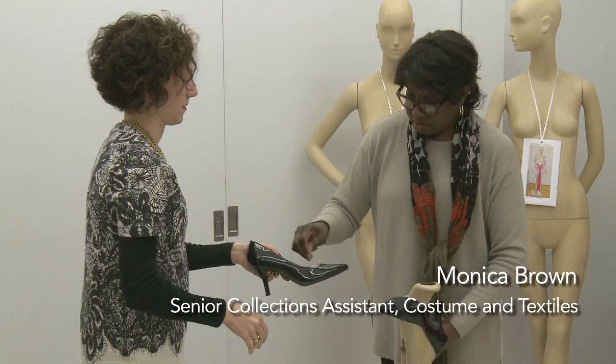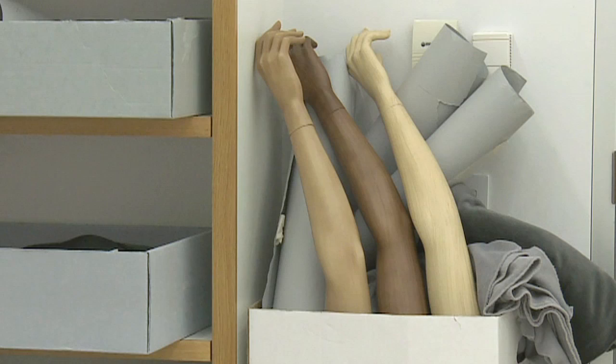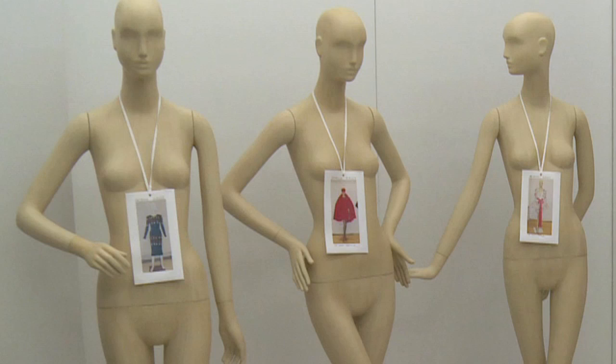I think I could speak for the whole department when I say that we're all really excited about Patrick Kelly: Runway of Love. Kelly's collections and runway shows celebrated women and featured women of all different ethnicities and sizes. We chose these mannequins because they come in a range of skin tones, and the mannequins also have really dynamic poses.